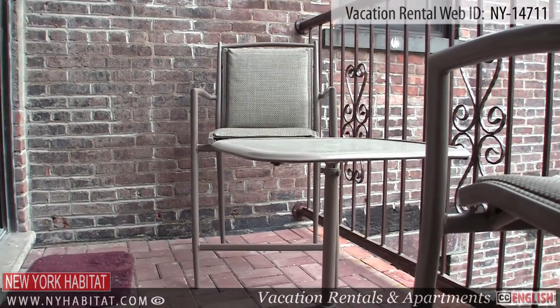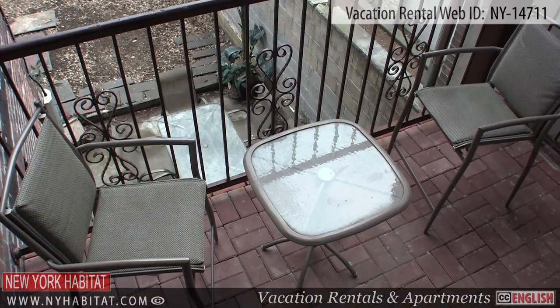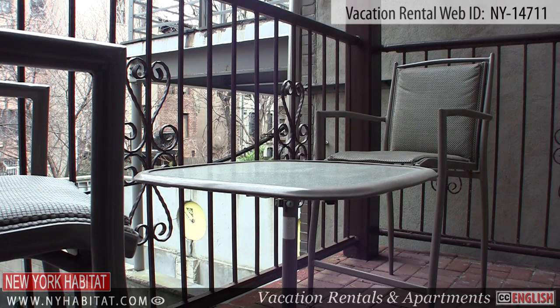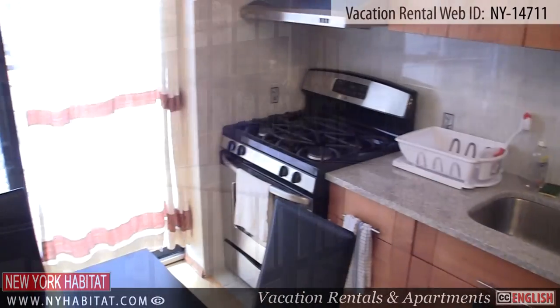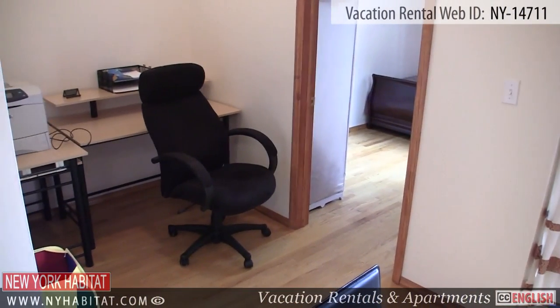Just off the kitchen is the balcony. The balcony has a view of the garden and is furnished with a small table and chairs, giving you the perfect place to relax outdoors. Near the kitchen, you will also find a small alcove area with a desk and office chair at your disposal.